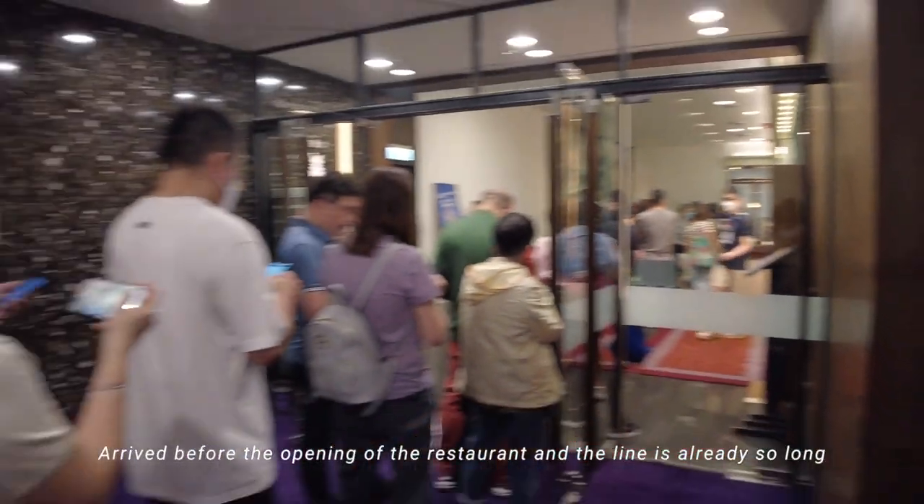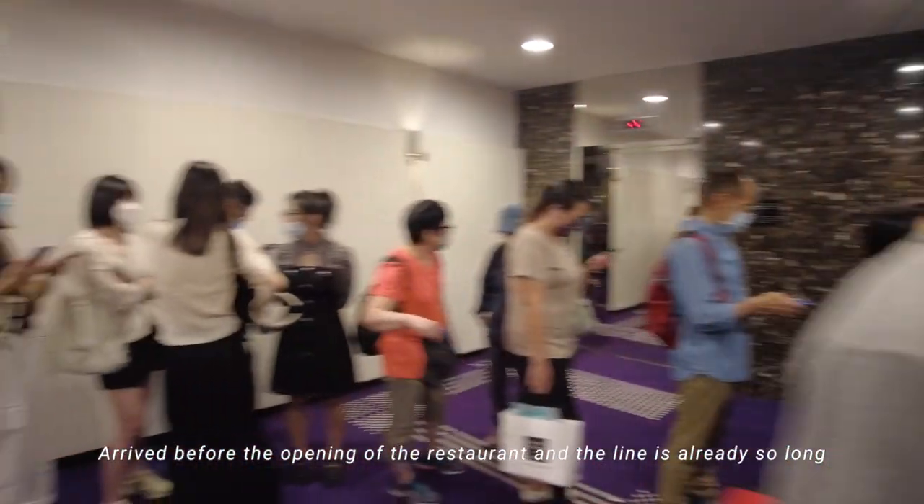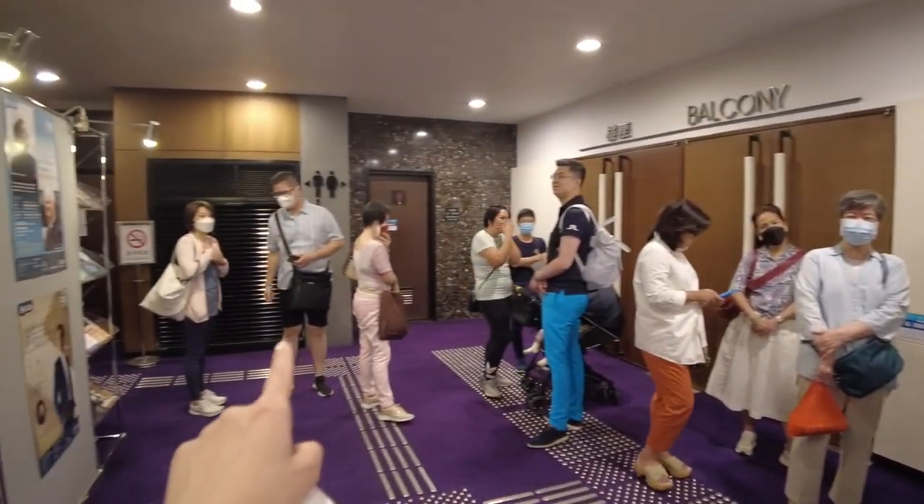Guys, the line is so long. See? Where are we going to fill up? Oh my gosh, there are so many people. Let's go!